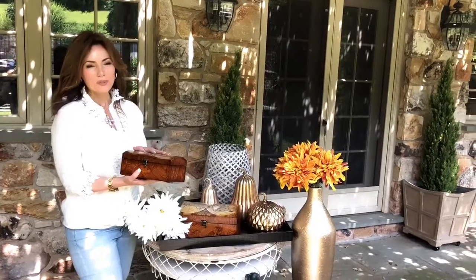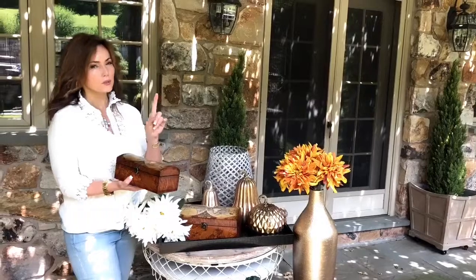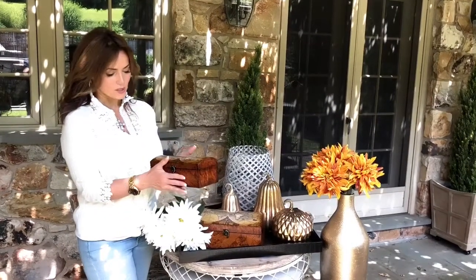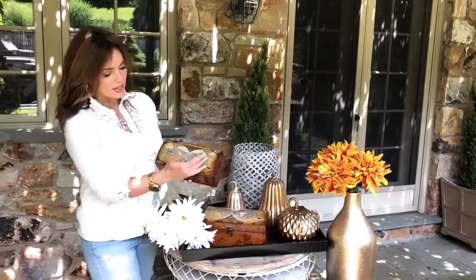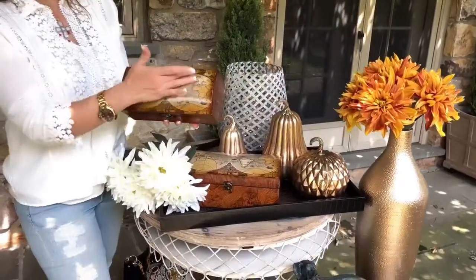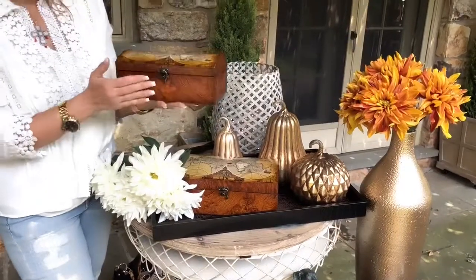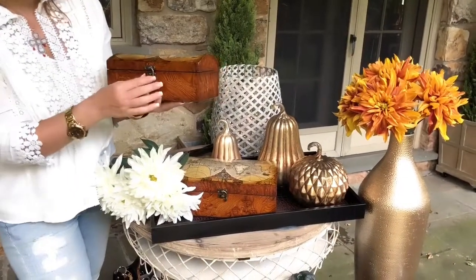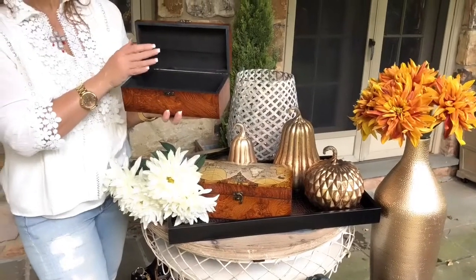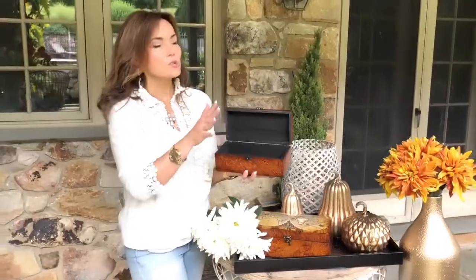I love having beautiful things to decorate with that also serve a function. These gorgeous decorative boxes are stunning. They have an ancient map of the world on top, beautiful detailed script in Latin — the whole nine yards — a beautiful burled wood design, and when you open them they're lined in black.